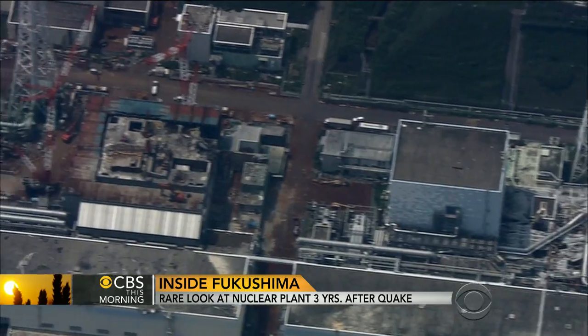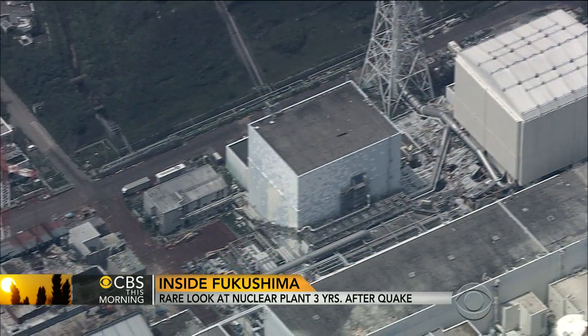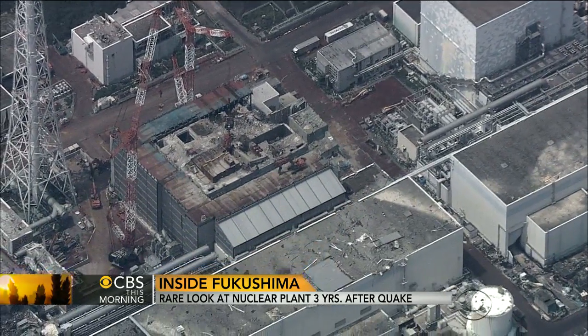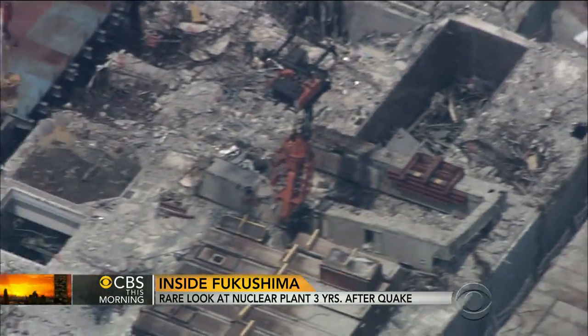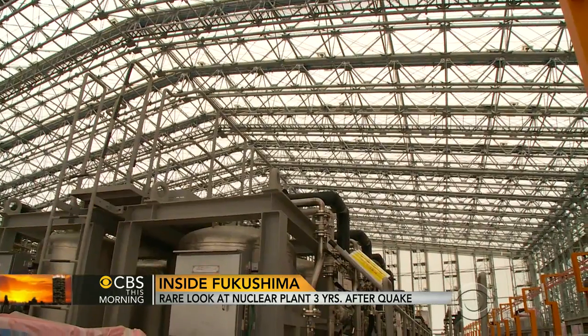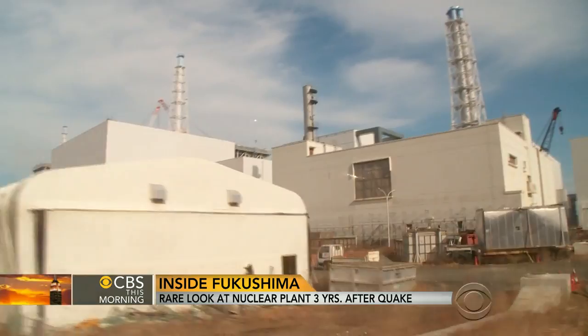For as complicated as that mission is inside reactor four, it's nothing compared to what lies ahead in the three melted down reactors, which are still so radioactive that the technology to retrieve that fuel has not yet been developed. To try to keep the reactors cool, every day TEPCO injects 400 tons of water into them.